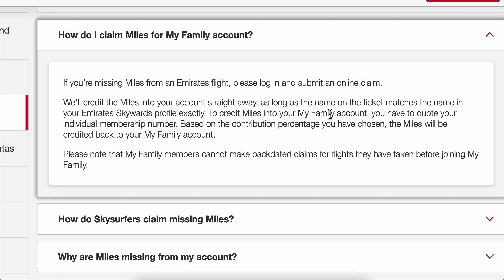name in your Emirates Skywards profile exactly. If this is the case, you're going to receive your Skywards miles straight away. I hope you found this video helpful, thanks for watching.